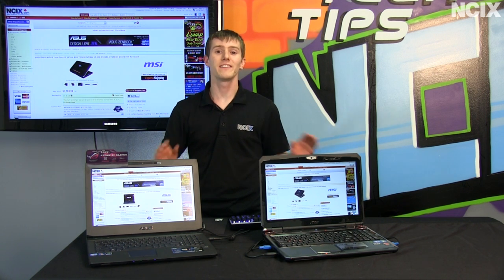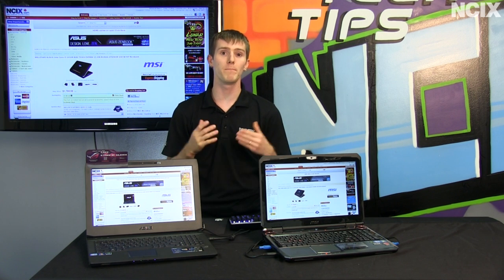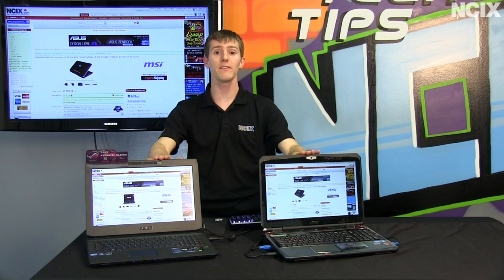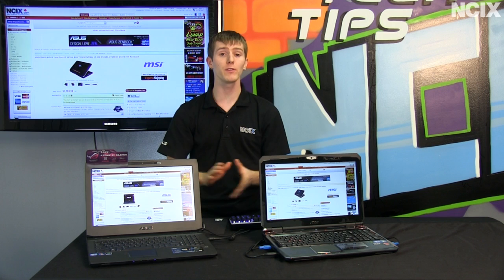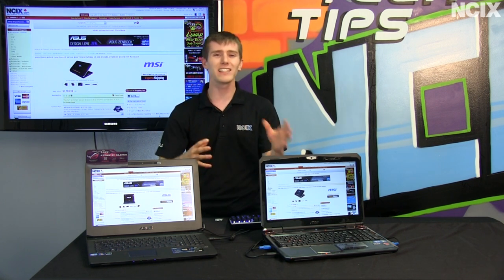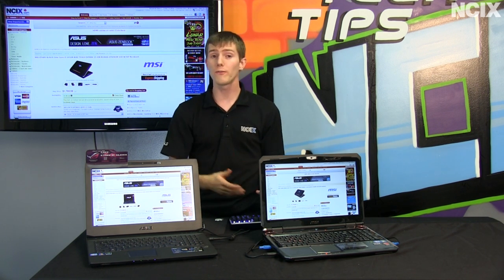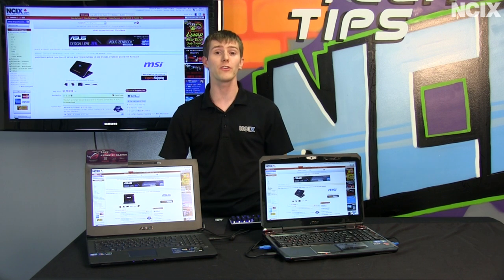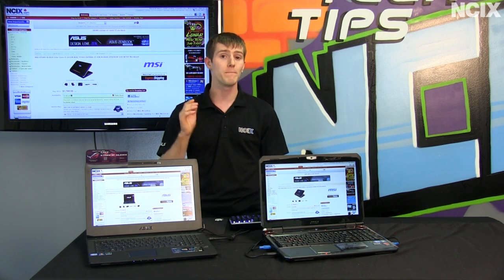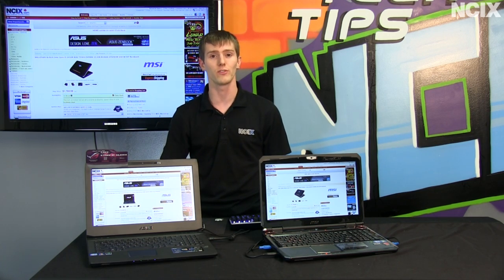Welcome to NCIX Tech Tips. Today's episode is going to be kind of a gaming notebook buyer's guide. While we're going to have a specific look at a couple of notebooks here, this is meant to be more of a general guidelines kind of episode if you're in the market for a gaming notebook — what to look for, what not to look for, and how to make sure you end up with the most balanced configuration possible for your intended use.